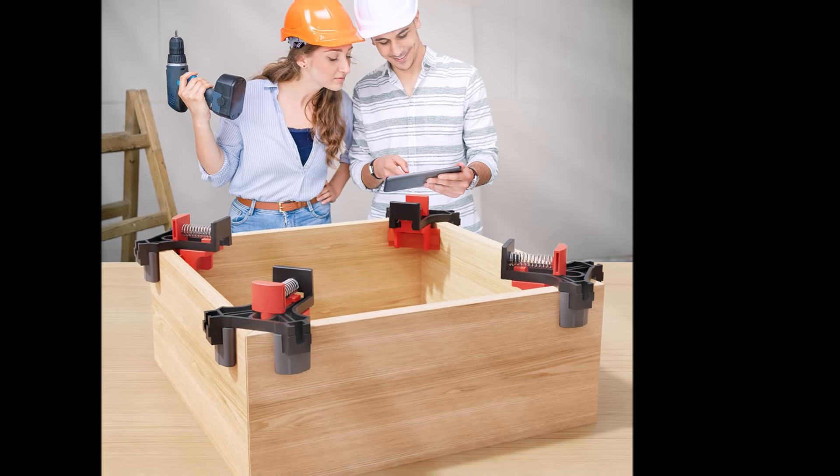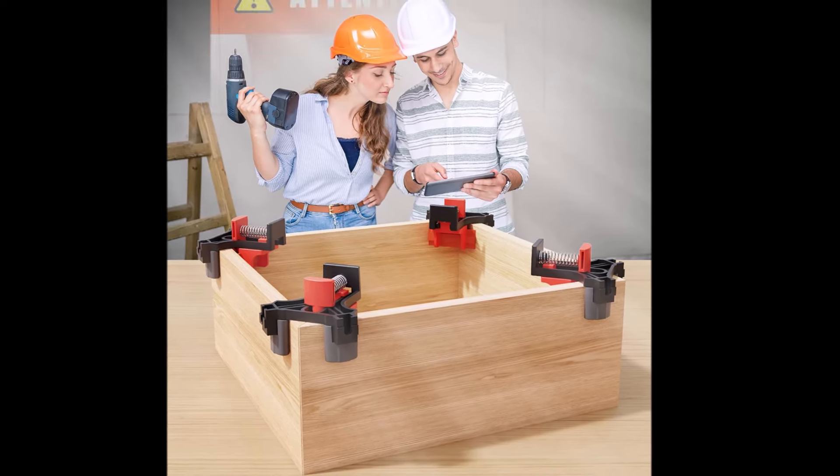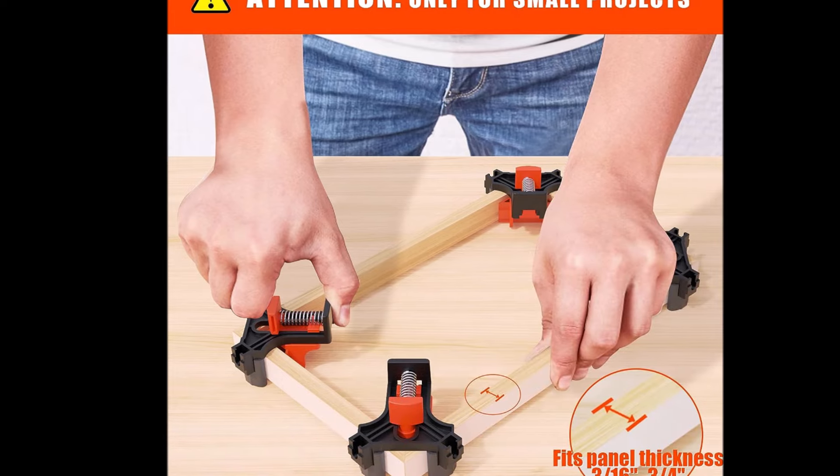With its durable construction, strong spring tension, and single-handed operation, the Weddell's Corner Clamp is sure to enhance the efficiency and accuracy of various woodworking projects.